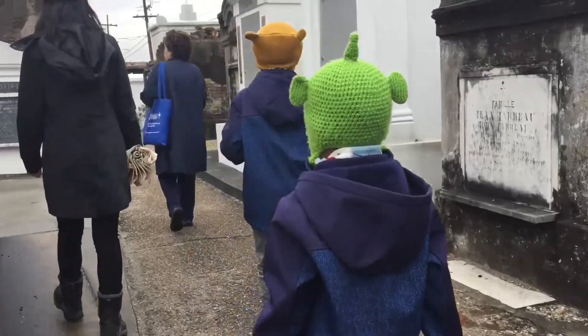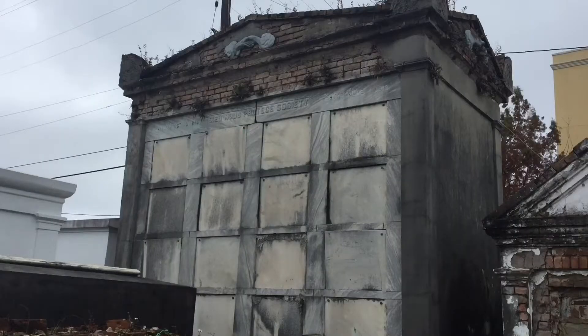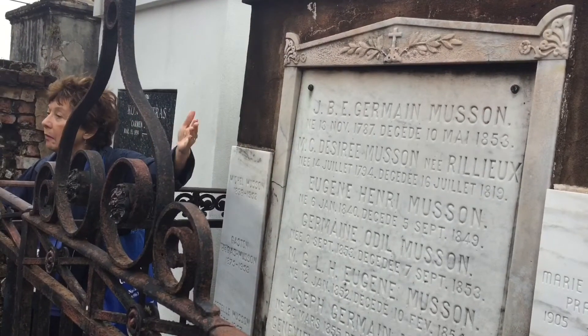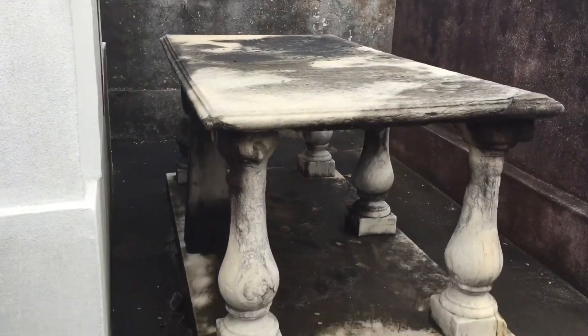Now we're looking at a simple built tomb — lay a brick on the ground, set the casket on top, and then brick up around it. And one that's made for a society. We learned something new: the family of artist Edgar Degas has their tomb here. This is the only one here that looks like a tabletop.